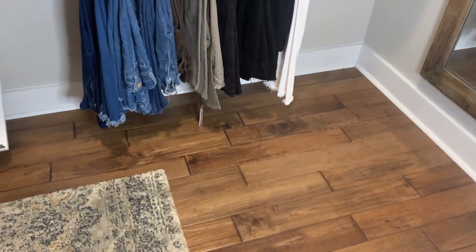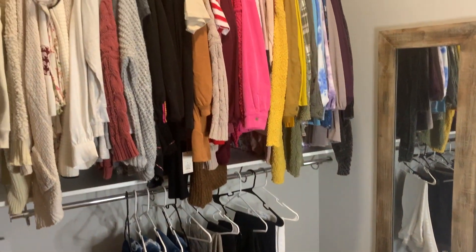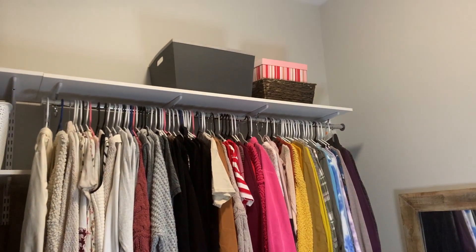Here is the end result of the closet clean-out. I was able to get everything back in order and even more organized than it was before, and I am so happy with the results.